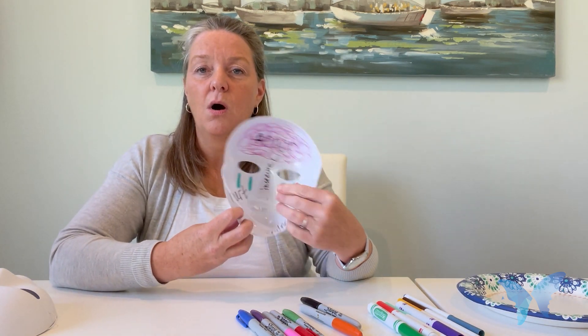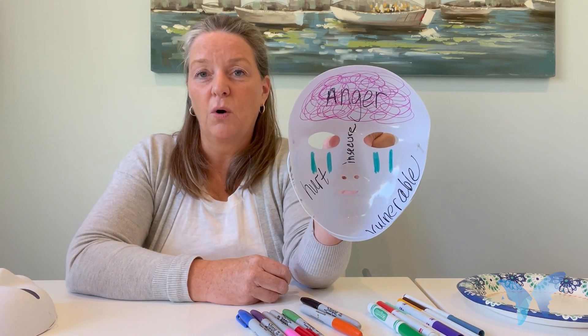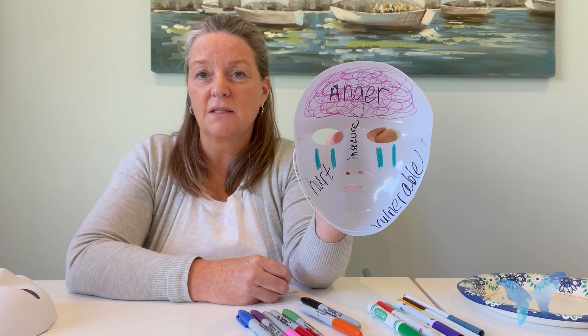The other important part of this activity is to be able to process who are the one or two people who get to see the inside of their mask. It's really important that they have an opportunity to process what's going on with the people that they trust. And for those who might not have some of those people, encourage them to find them — that can be a goal for them to reach out, because it is important for people who are healthy and trustworthy to be able to see that part of them.